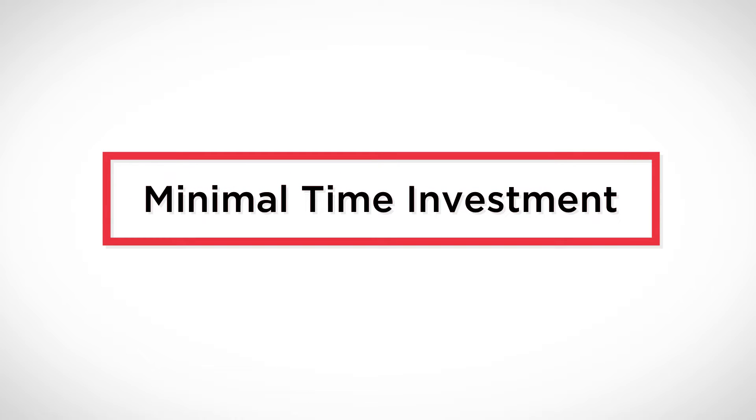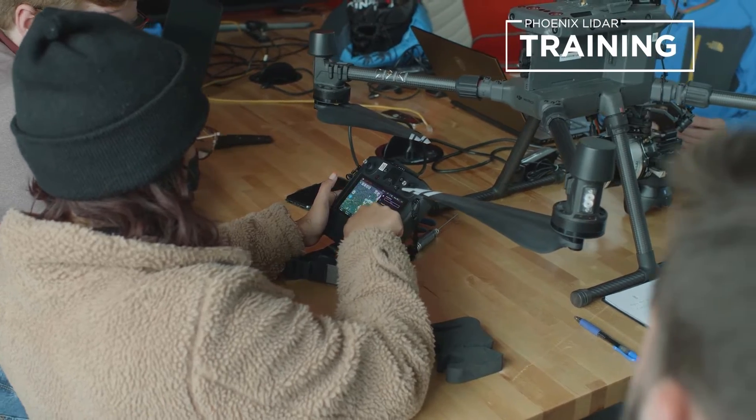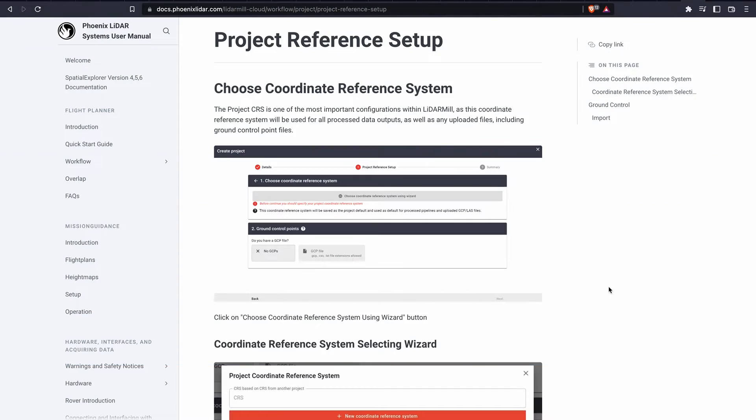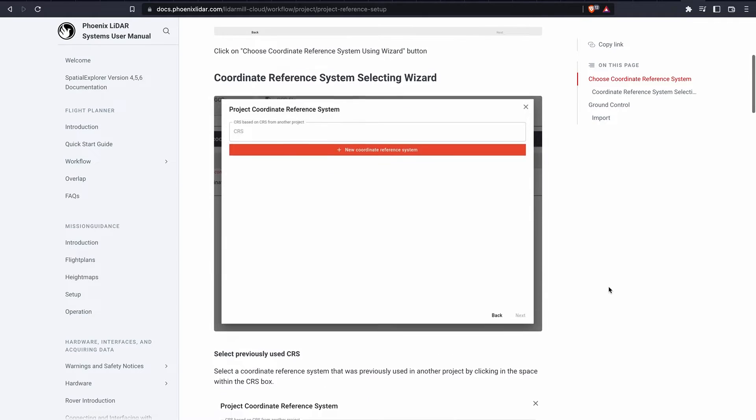That brings us to the third benefit: minimal time investment. Not only does LiDARMIL save processing man hours, it also saves time on the learning curve side of things. To become proficient with most other LiDAR processing software takes weeks, months, or even years. With our step-by-step detailed and comprehensive training video, online resource portal, and optional half-day of personalized remote training, your processing team will be brought up to speed and self-sufficient within the day.